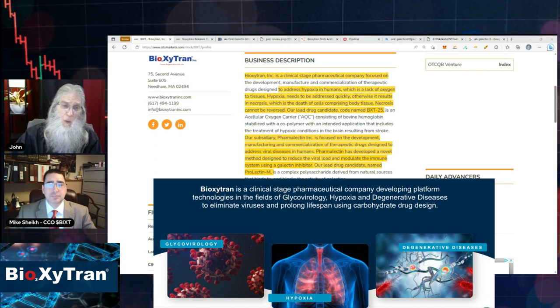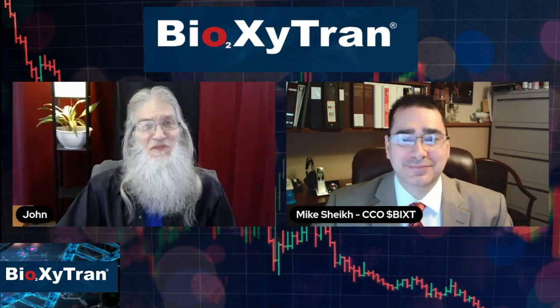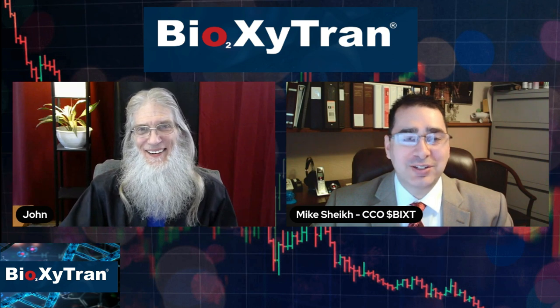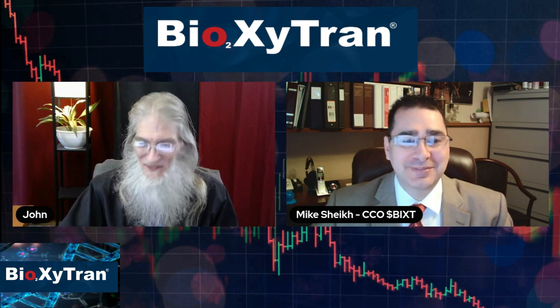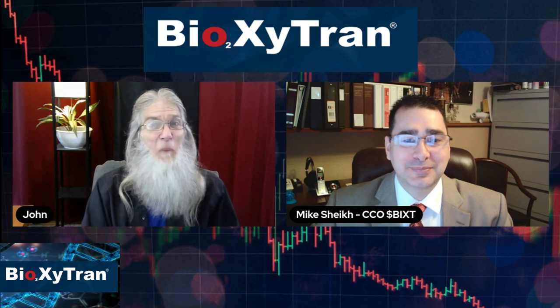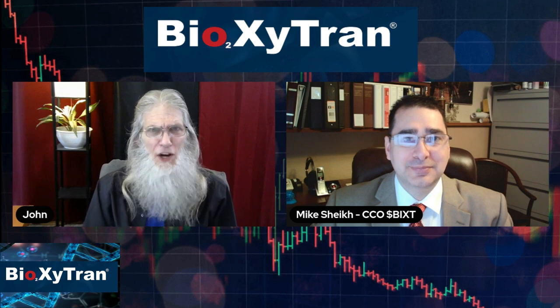Today we are joined by a special guest who is going to tell us more about these drugs and the company. This is Mike Sheik. Hello Mike, how are you today? Nice to see you, it's good to be here. I'm glad to have you here — haven't done an interview in a while. I'm excited about the information I've been reading about your company. You're working with new types of drugs, new molecules that are actually working well with people.